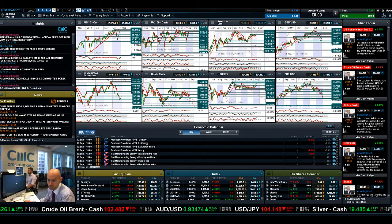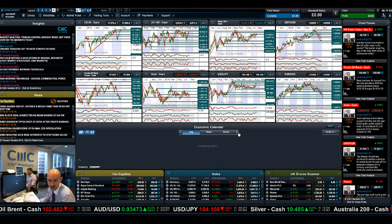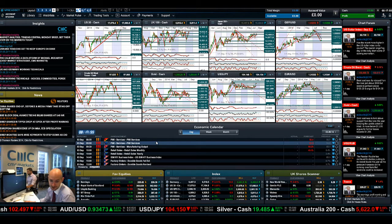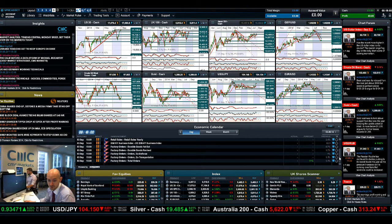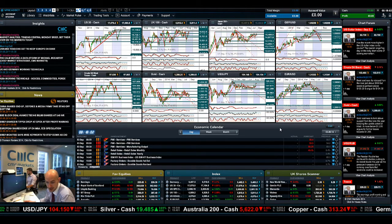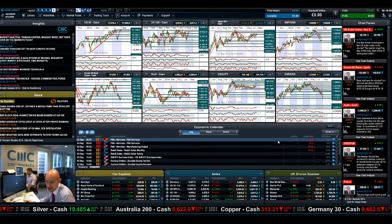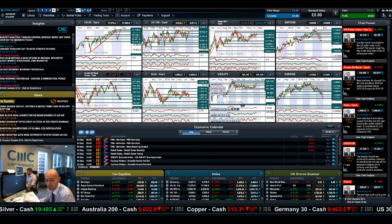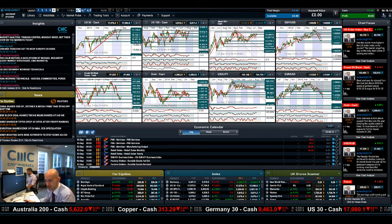Fast forwarding to Tuesday, we've got manufacturing PMI. Then on Wednesday there's more PMI data - PMI services and manufacturing output. There's quite a lot of purchasing manager index data releases due over the next couple of days. Make sure you keep an eye on the chart form as ever, make insights part of your layout, and join me again tomorrow to find out what happens next.